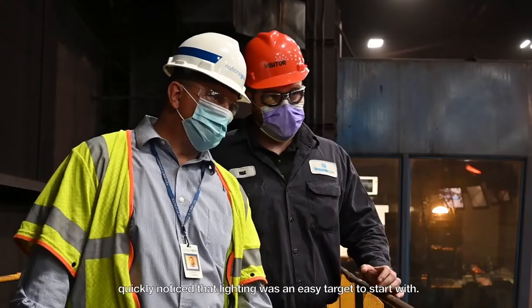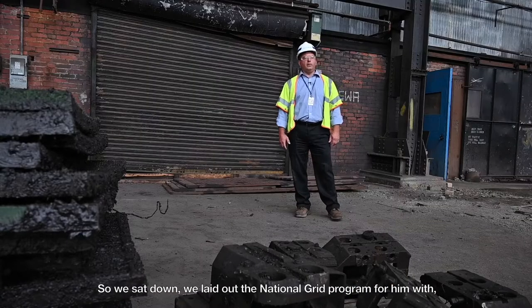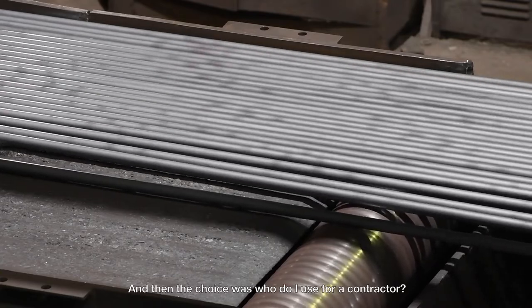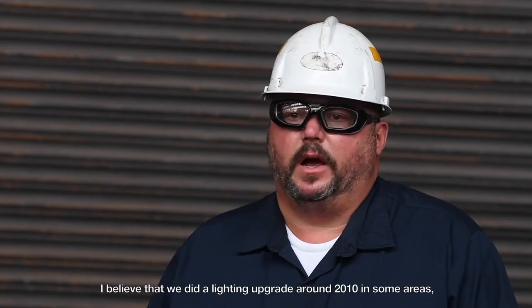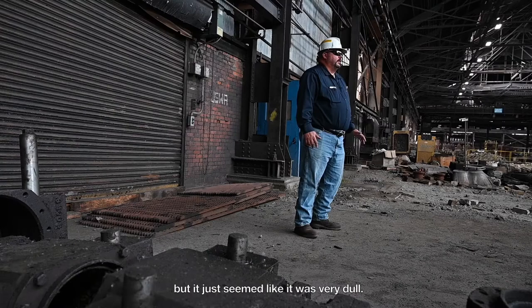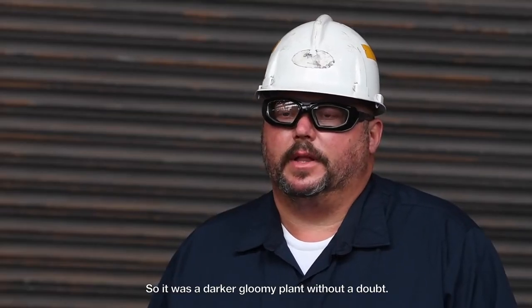We took a walk around the facility and quickly noticed that lighting was an easy target to start with. We sat down and laid out the National Grid program with a lot of explanation, and then the choice was who to use for a contractor. Before the lighting project, there was a lighting upgrade around 2010 in some areas, but it just seemed very dull — a darker, gloomy plant without a doubt.